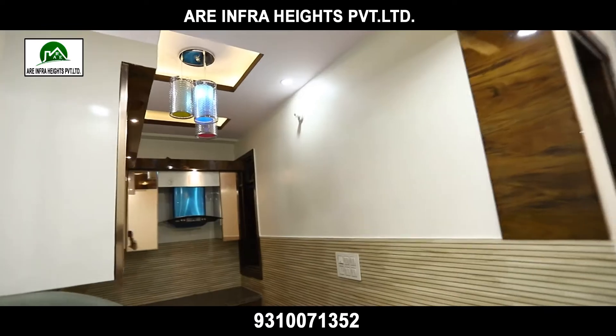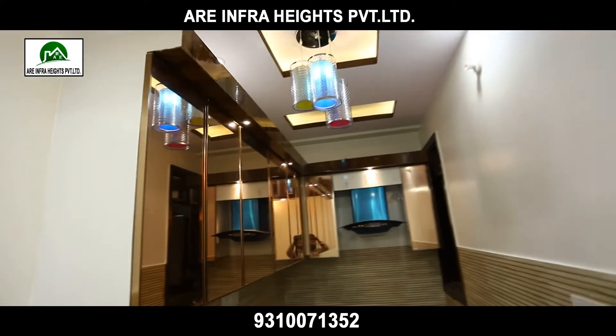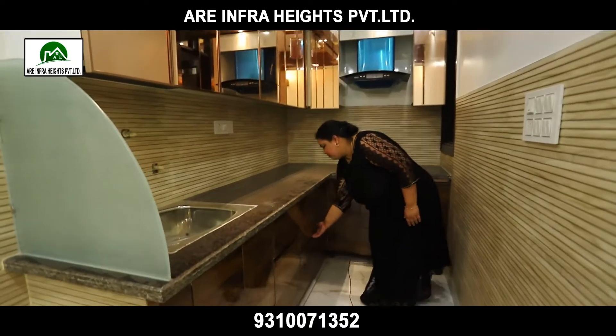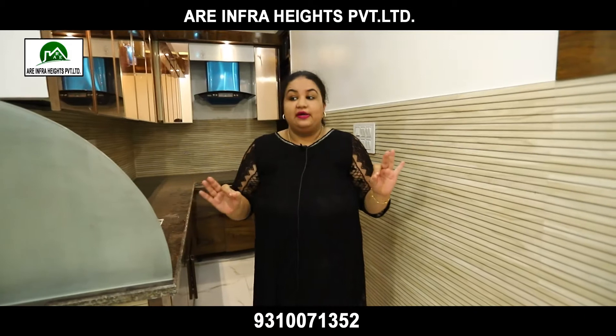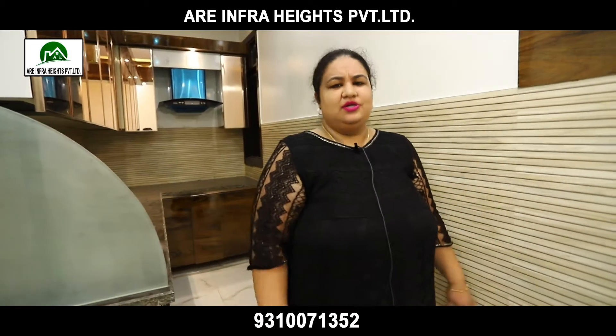The food is going to be made here — this is our designer kitchen with the best lamps, designer almirahs. Everything can be put in the drawers so you don't need to keep anything out. There is a chimney, there is a full ventilation facility, and another plus point is privacy — it is a little to the side, separate from the drawing room.